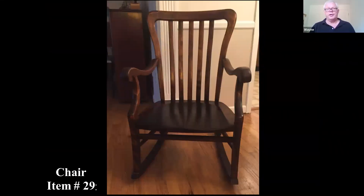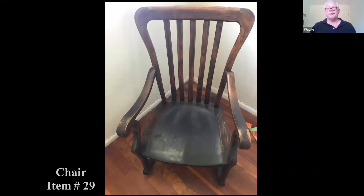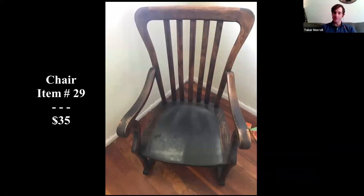Furniture — here we go again with bad news. This doesn't look like a piece that's early enough to be something a craftsman would have handcrafted — it looks manufactured. So $35 on that.